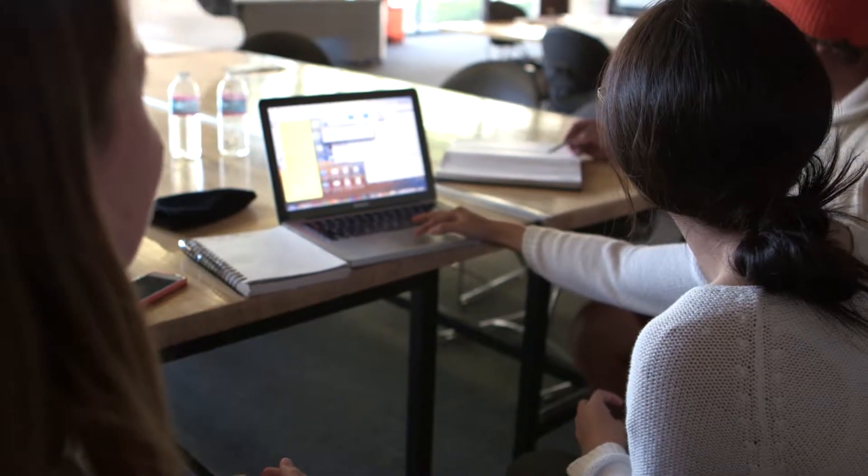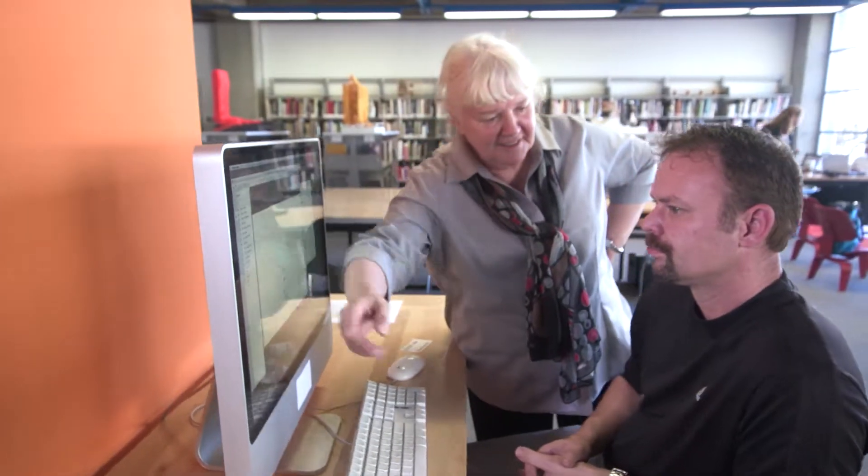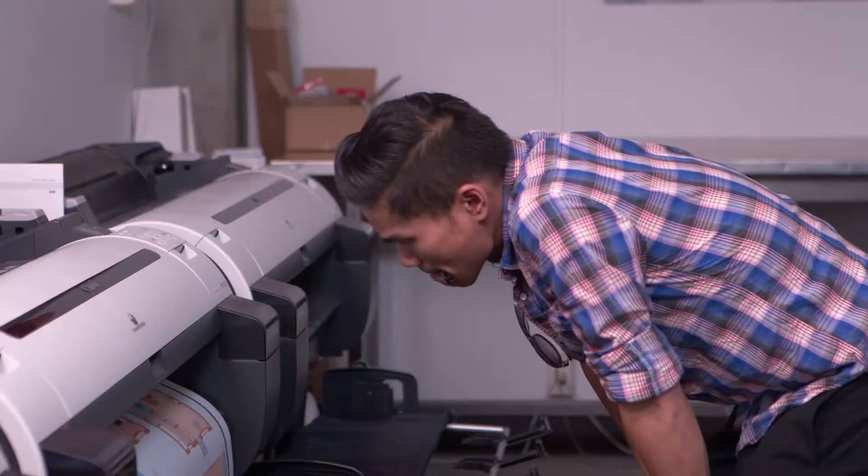We have one of the largest numbers of students enrolled in architecture and landscape programs. When it gets to being midterm or finals week, we usually have two to three studios per day printing.